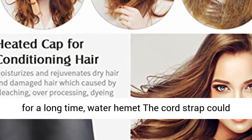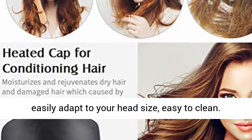For long-lasting use, the water hem at the cord strap could easily adapt to your head size, and is easy to clean.